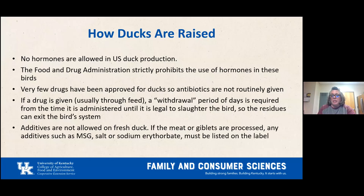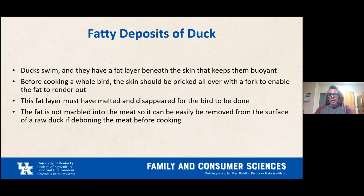Additives are not allowed on fresh duck. If the meat or giblets are processed, any additives such as MSG, salt, or sodium erythorbate must be listed on the label. Ducks have a fat layer beneath the skin that helps them float. Before cooking a whole bird, prick the skin all over with a fork to enable the fat to render out. The fat is not marbled into the meat, so it can easily be removed from the surface if deboning before cooking.